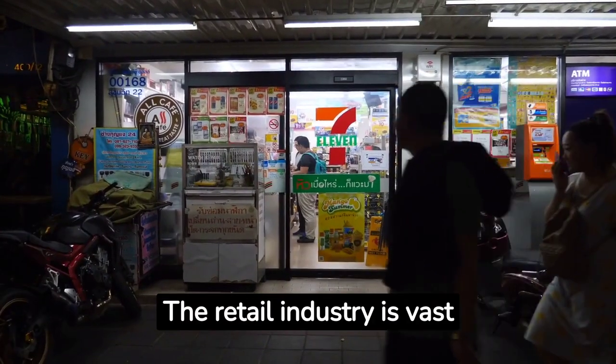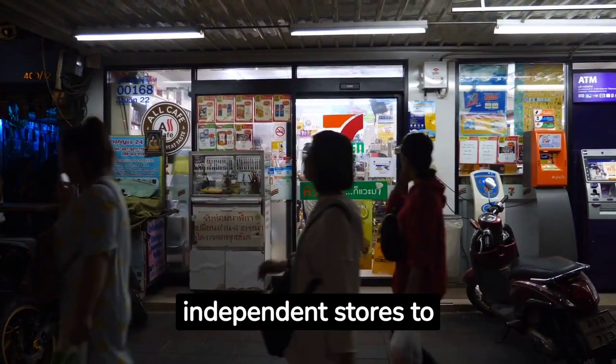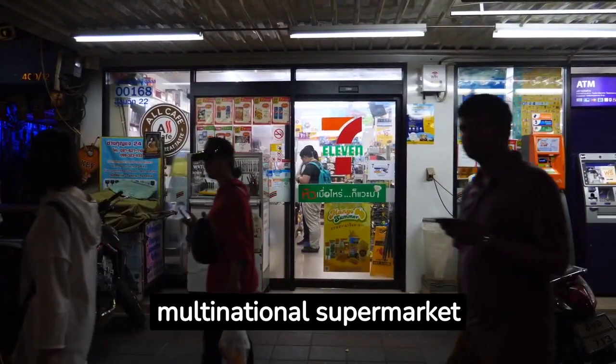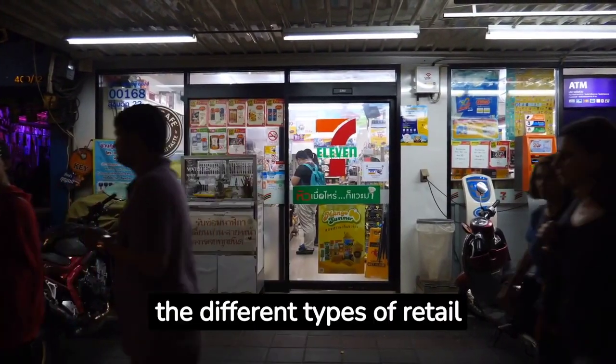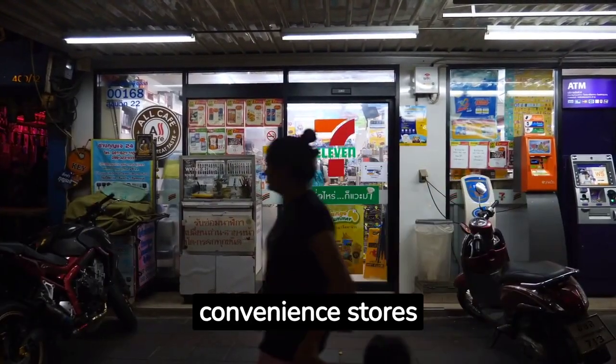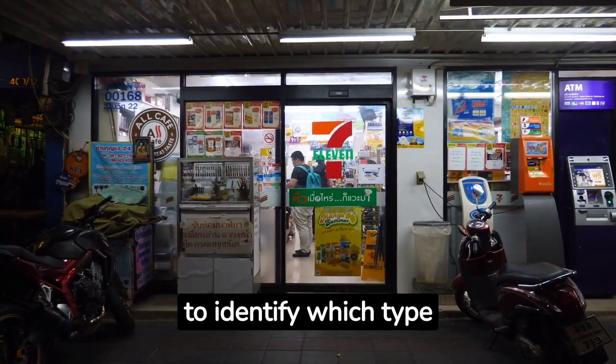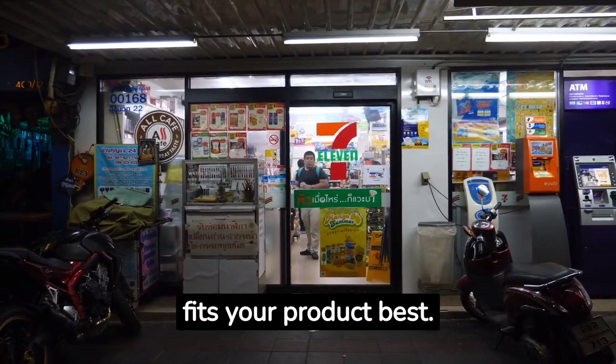The retail industry is vast and diverse, with businesses ranging from small, independent stores to multinational supermarket chains. Understanding the different types of retail outlets — department stores, supermarkets, convenience stores, online retailers, and more — is vital to identify which type fits your product best.